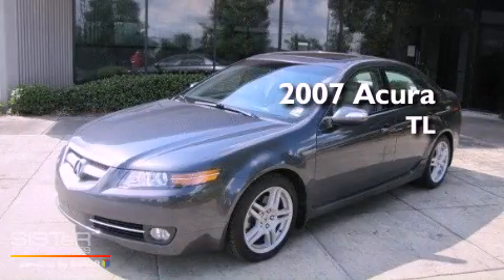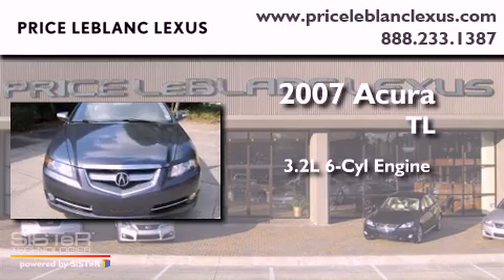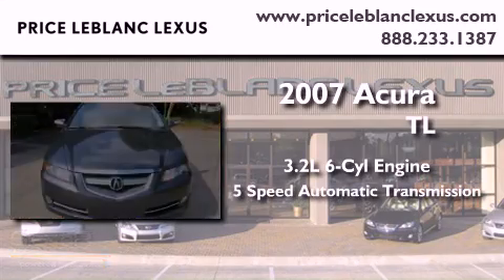This is a 2007 Acura TL. It has a 3.2-liter six-cylinder engine and a five-speed automatic transmission.